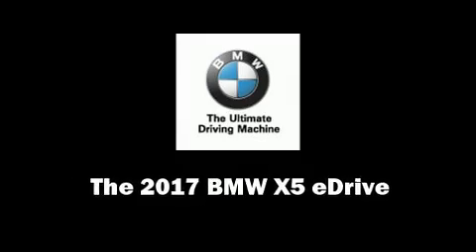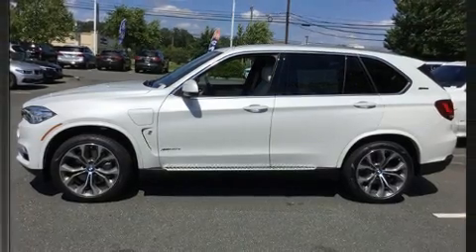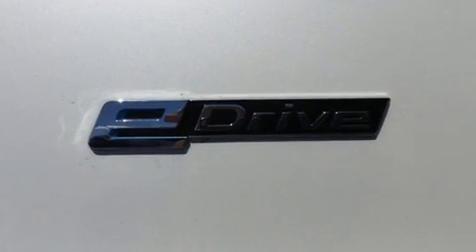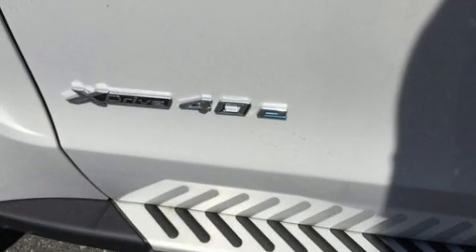Introducing the 2017 BMW X5. Under the hood you'll find a four-cylinder engine with more than 200 horsepower, and load leveling rear suspension maintains a comfortable ride. Well-tuned suspension and stability control deliver a spirited yet composed ride and drive.